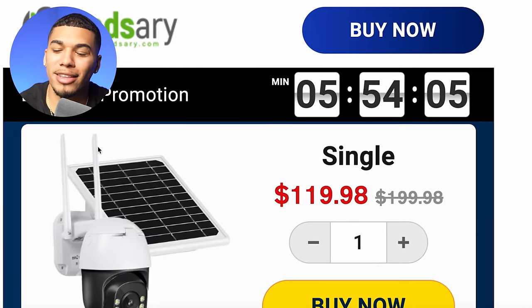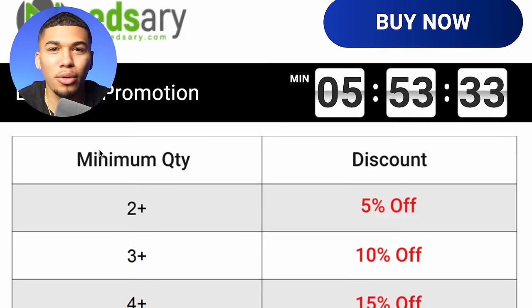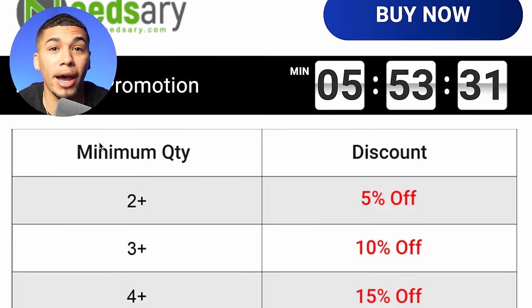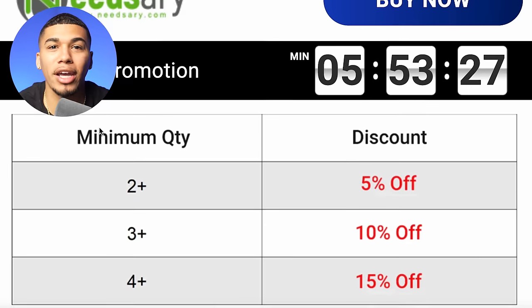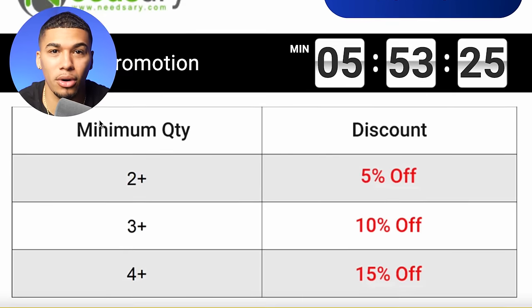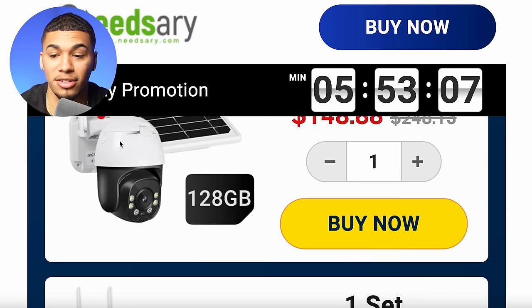On the competitor's website, they're selling this product for $119.98. One thing I really like is they're constantly focused on increasing their AOV — average order value — by offering 5% off if you buy two, 10% off if you buy three. This incentivizes customers to buy more. They also have multiple variants where the selling price increases. However, their product page needs a lot of work, which is where you can come in and completely take over.